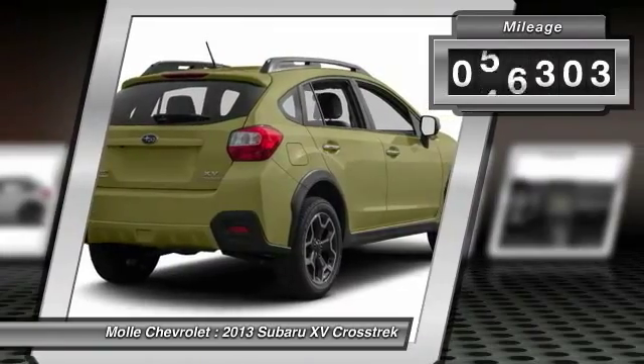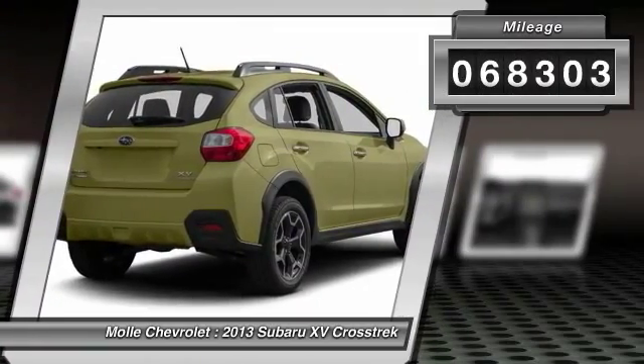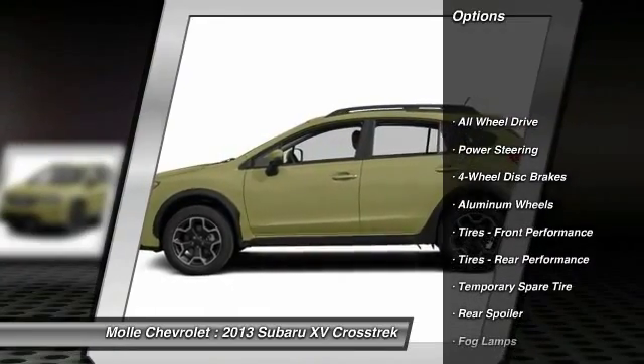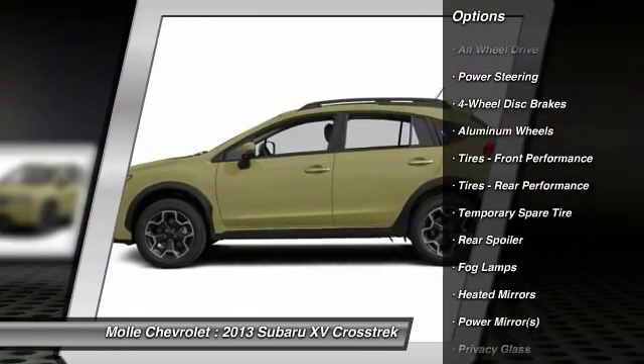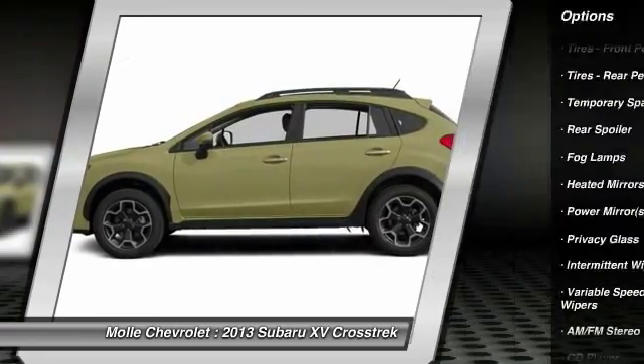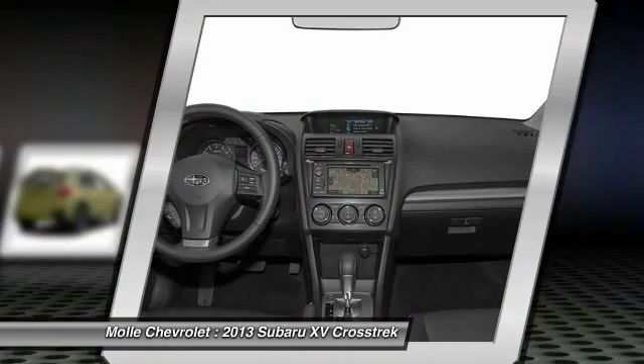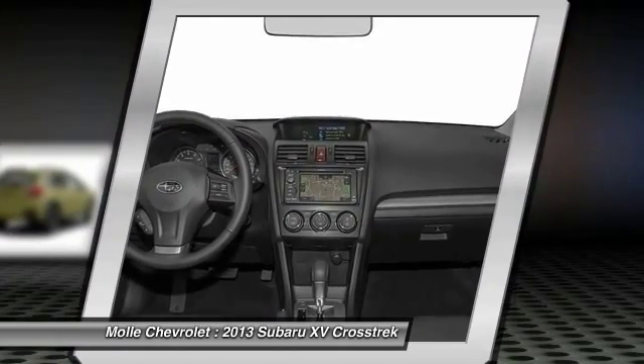This vehicle has less than 70,000 miles. Here are some of this vehicle's great options: traction control, anti-lock braking system, stability control, keyless entry, steering wheel audio controls, all-wheel drive, Bluetooth, power steering, adjustable steering wheel, driver airbag.